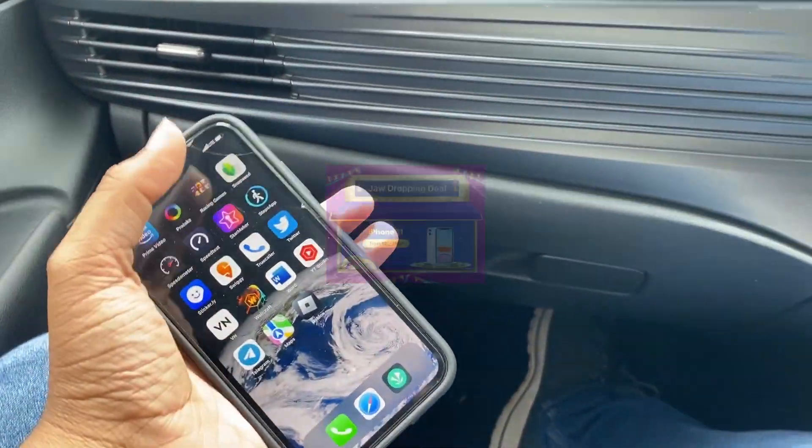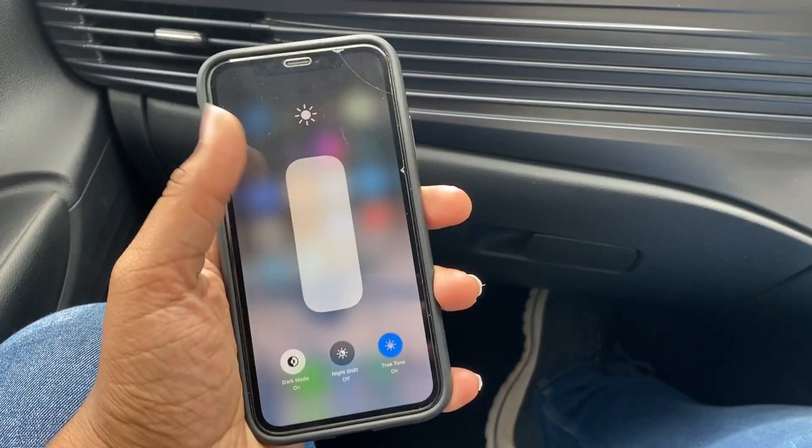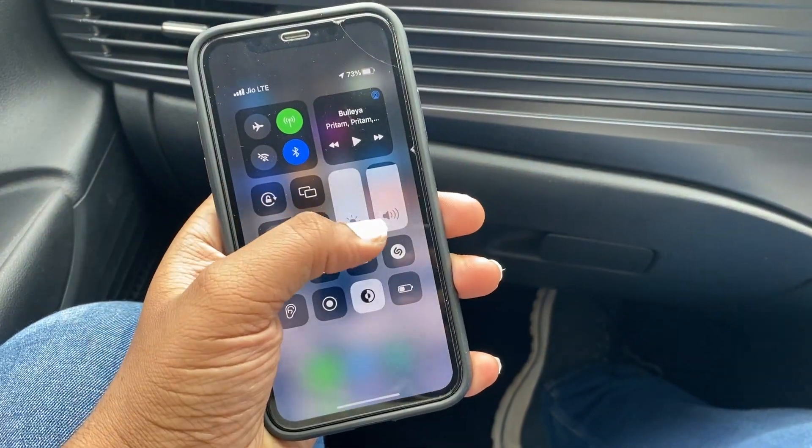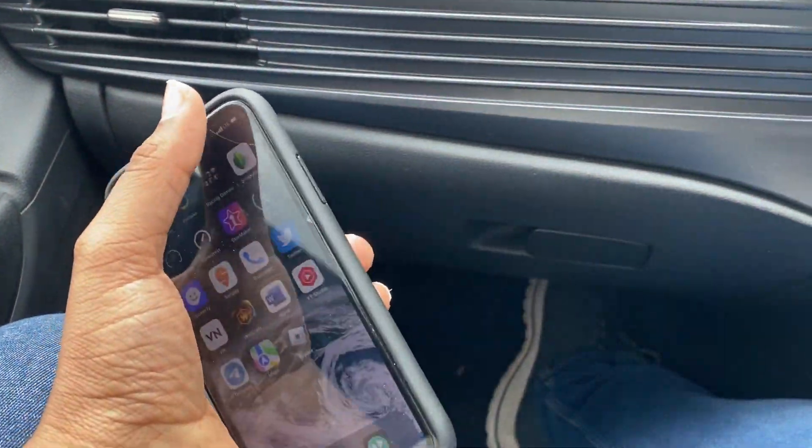The price point is 30,000. Everyone is interested in the iPhone 11, so why not make a video? If you want to learn about this, I will help you. I will share this video.